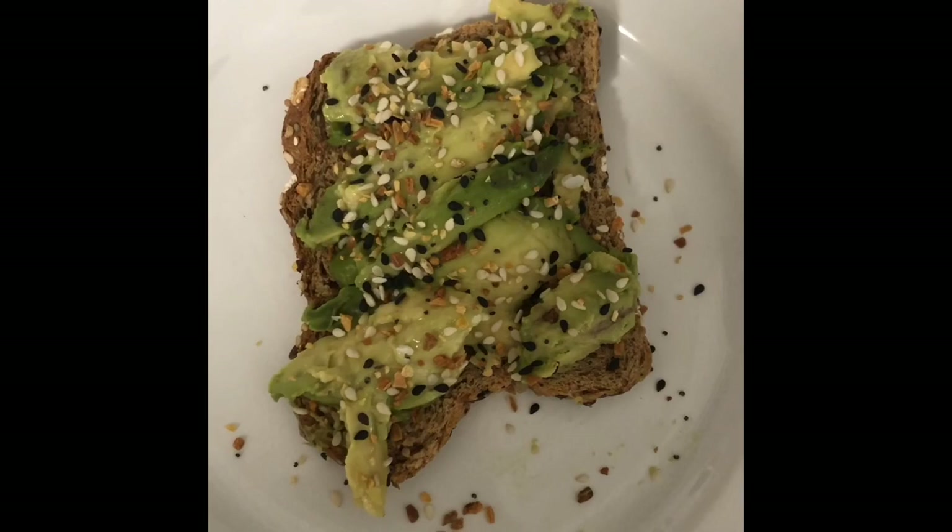Alright, it's snack time! Making my favorite avocado toast. I use Dave's Killer Bread — the thin-sliced kind — avocado, and my favorite seasoning is the Everything But The Bagel seasoning from Trader Joe's. It's so good. And that is what it looks like — super yummy!